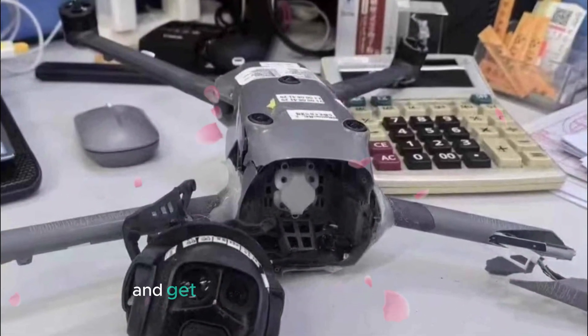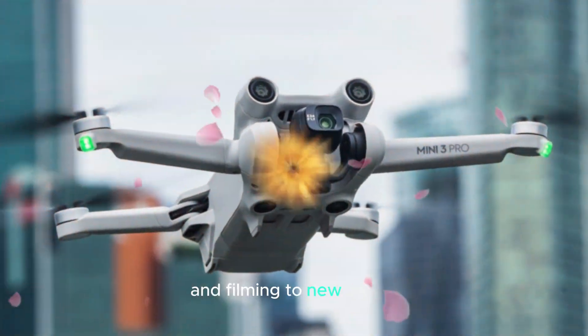Put September 2024 on your calendars and get ready to use the DJI Mini 5 Pro to elevate your aerial footage and filming to new heights.